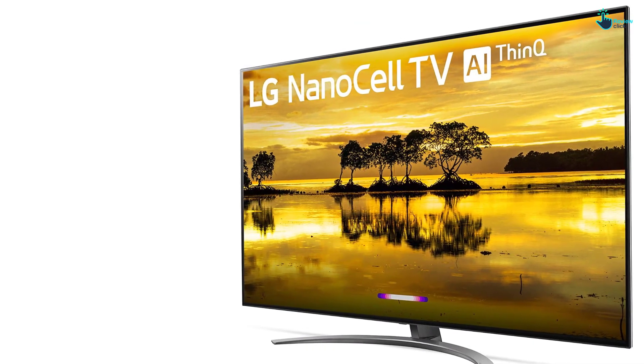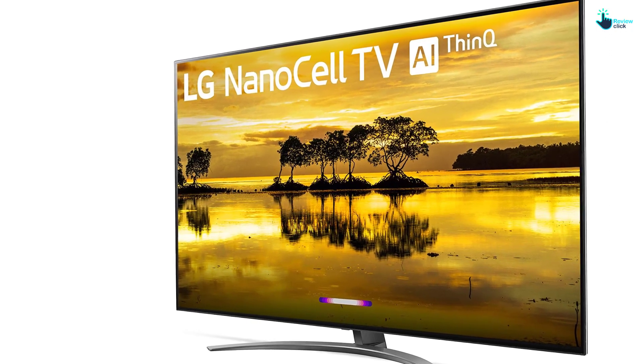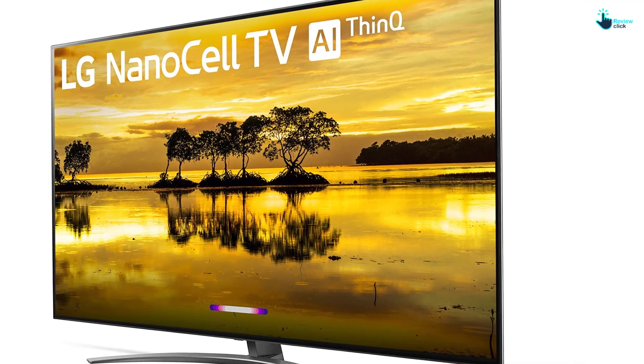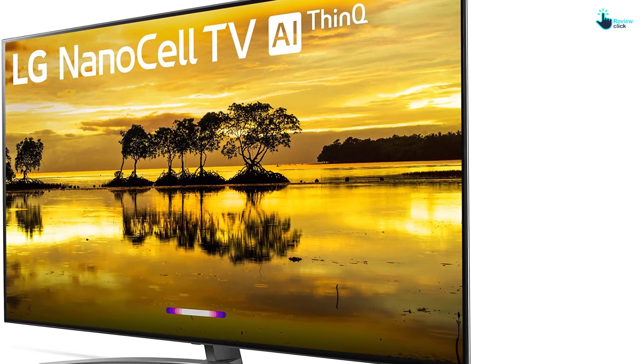The interface of this 4K LED TV is easy to use and fast. It has a built-in assistant and Alexa. It comes with 4 HDMI, 3 USB, an optical input, mini jack, composite in, Ethernet, and one tuner.